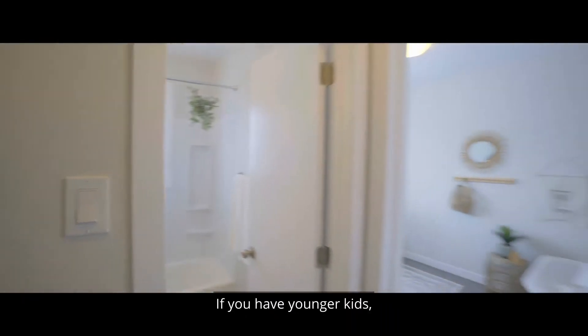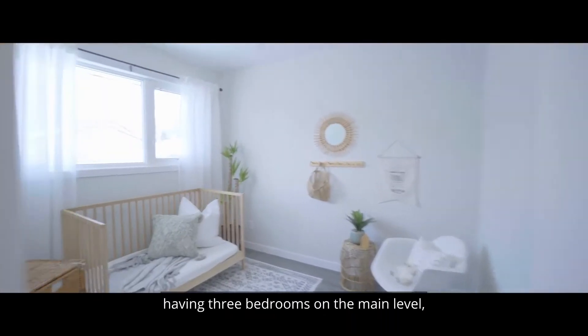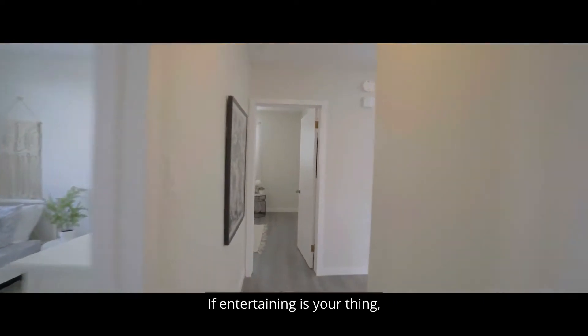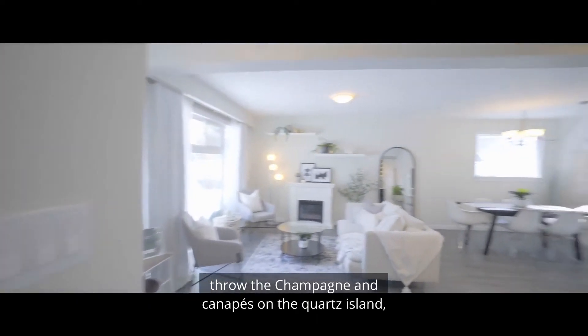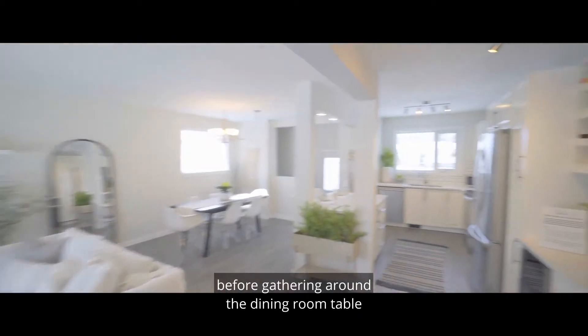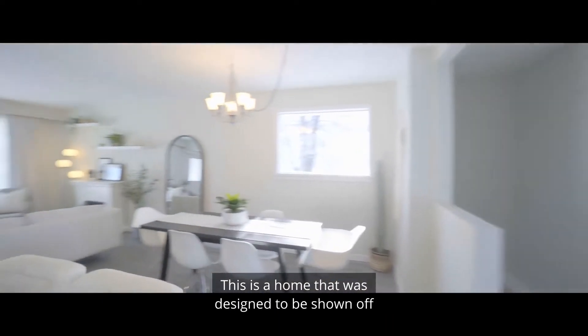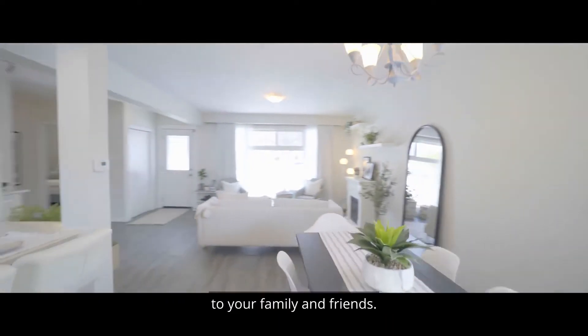If you have younger kids, having three bedrooms on the main level means you're never too far away during the night. If entertaining is your thing, throw the champagne and canapés on the quartz island before gathering around the dining room table for the main course. This is a home that was designed to be shown off to your family and friends.